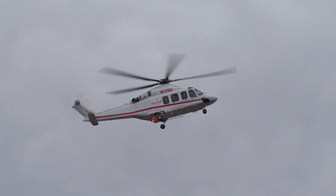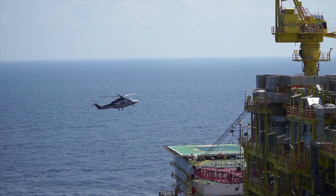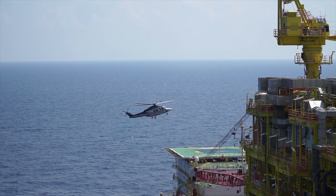The Too Low Terrain and Too Low Gear cautions are now updated to provide better alerts when approaching oil rig helipads.